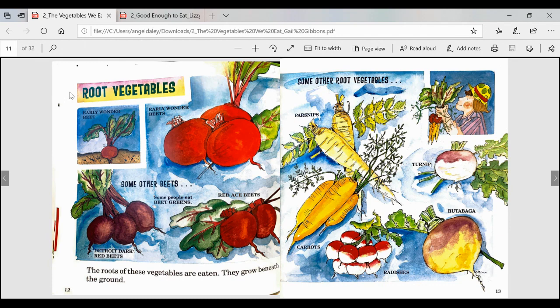This heading tells us that this page is all about root vegetables. The roots of these vegetables are eaten — they grow beneath the ground. Some examples are early wonder beets, Detroit dark red beets, and red ace beets. Some people eat beet greens. Some other root vegetables are parsnips, turnip, carrots, radishes, and rutabaga.